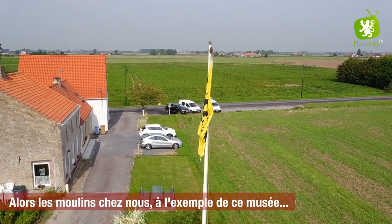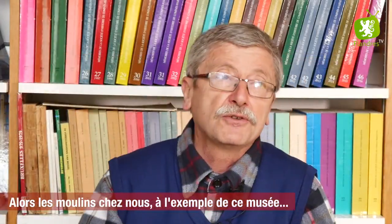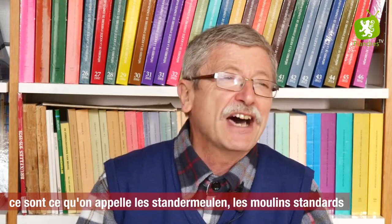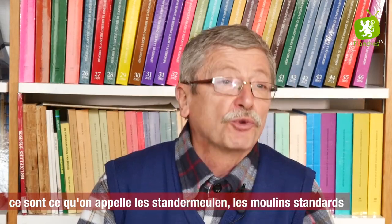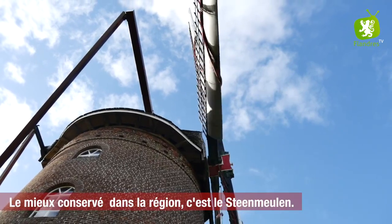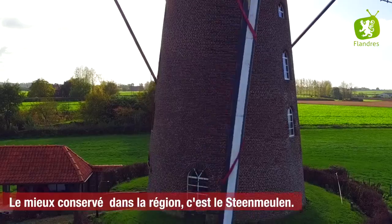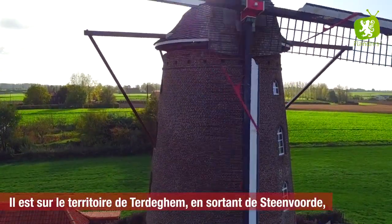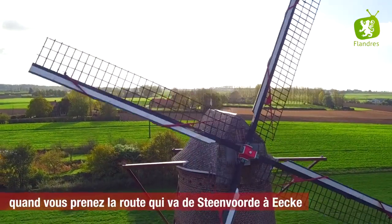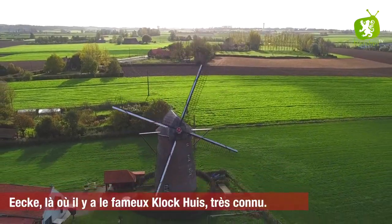Les moulins chez nous, à l'exemple de ce moulin qui est presque un moulin-musée, ce sont ce qu'on appelle les standard moulins. Les moulins standards sont en bois avec une bonne base qui lui donne son nom : standard moulin, moulin standard. Mais il y en a aussi en briques. Le mieux conservé des moulins à briques dans la région, c'est le Stenmulen. Le Stenmulen est sur le territoire de Terre de Guemme, en sortant de Stenvord. Quand vous prenez la route qui va de Stenvord à Ecke — vous savez, Ecke où il y a le fameux Clocus, très connu.